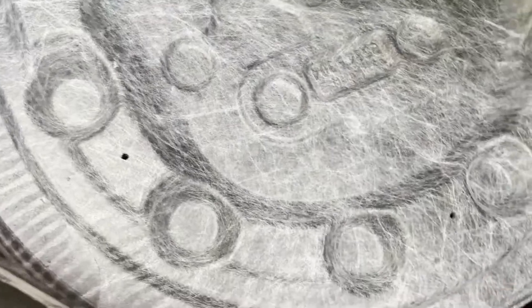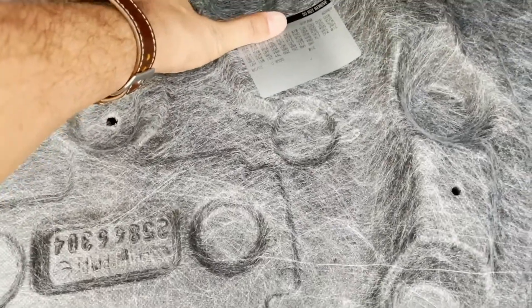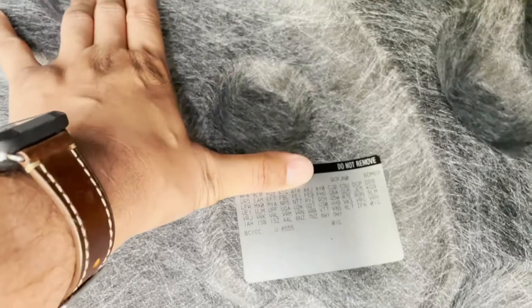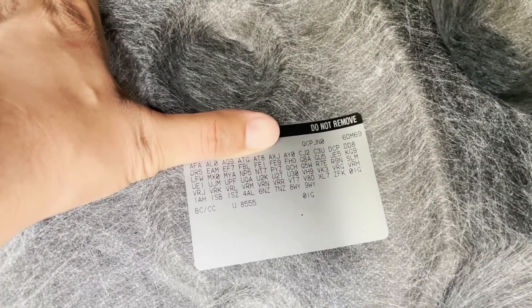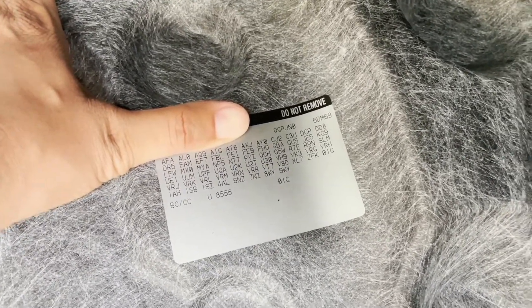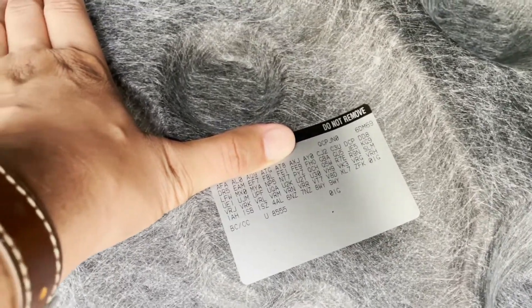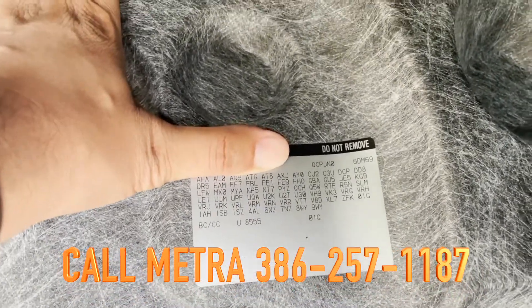The reason you want to do it this way is because there are a couple of places that say to call the dealership and they'll be able to tell you if you have an analog, digital, or non-amplified system. But my dealer did not have any information regarding that, and even asking them about RPO codes, they did not know either.